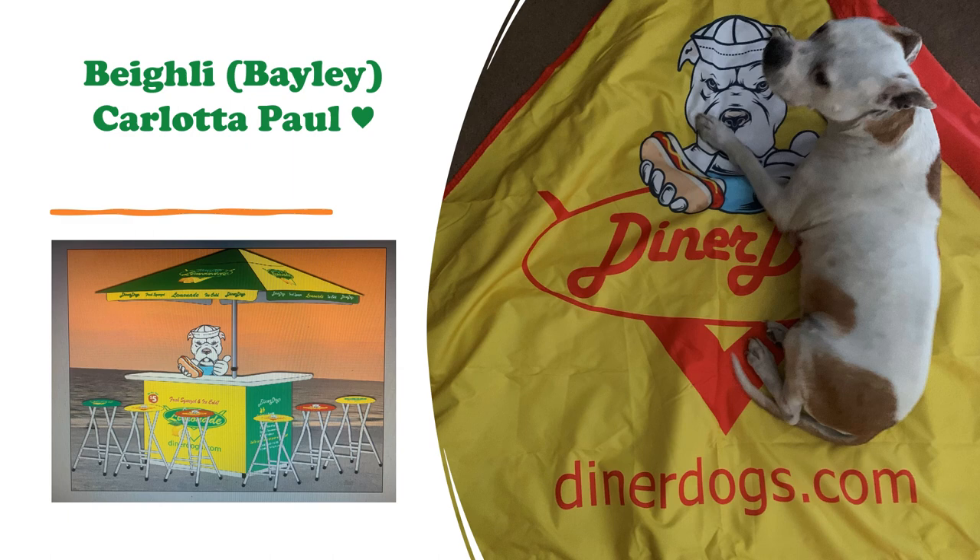Eurmax — E-U-R-M-A-X — is the company that made the canopy we use. I got it used when I bought the cart; the previous owner threw that in. I ordered a custom top and did the artwork myself. I have a little bit of experience with graphic art — I don't call myself an artist by any stretch, but previous experience allowed me to put it together.